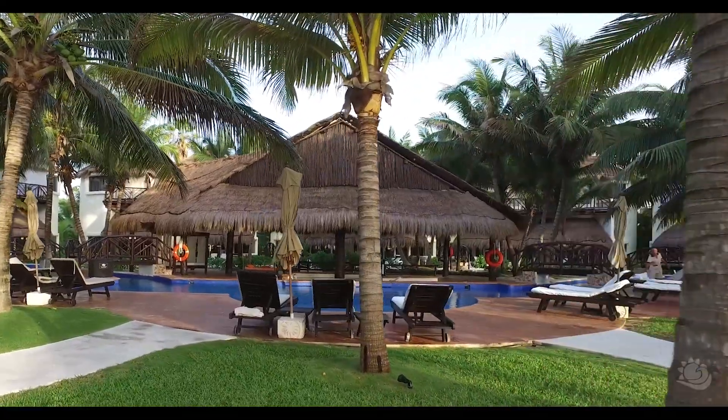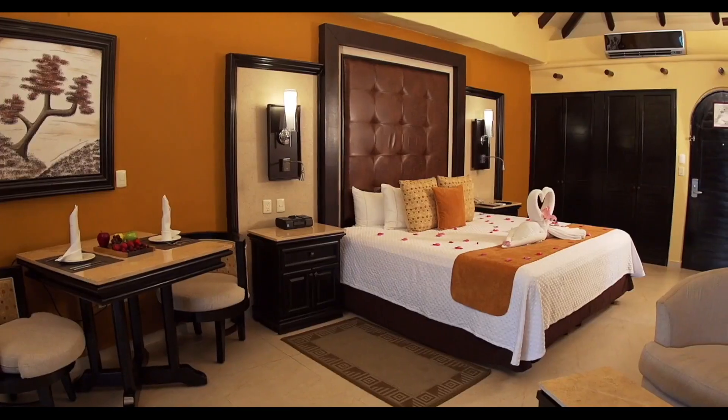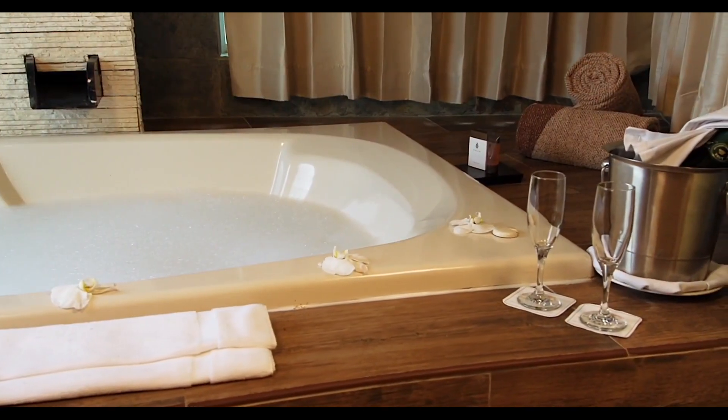Each of these luxury casita suites have the ultimate in privacy, yet with spectacular views of the gorgeous coconut palms, white sand beaches, and the largest artificial coral reef in the world.